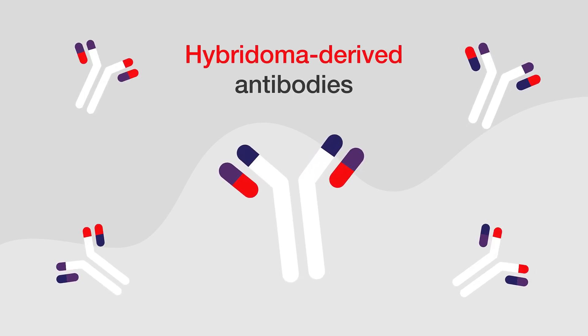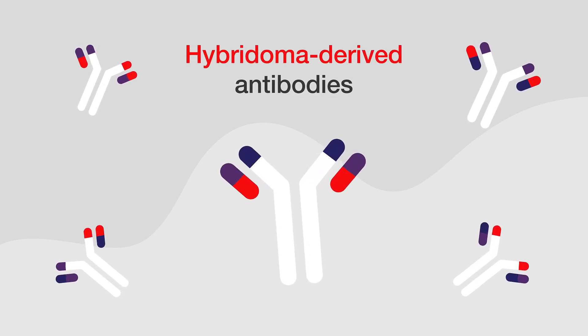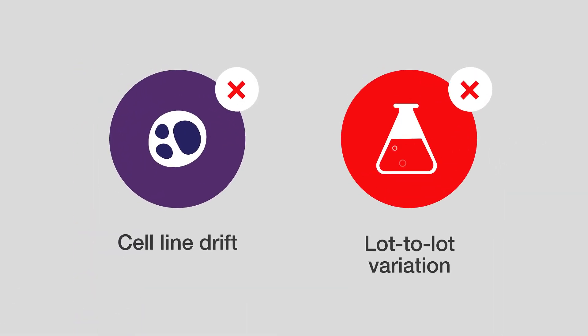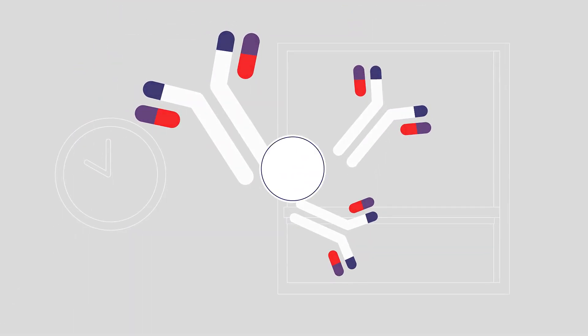Unlike traditional hybridoma-derived antibodies, recombinant antibodies eliminate concerns like cell line drift and lot-to-lot variation, making them reliable for complex biological analyses.